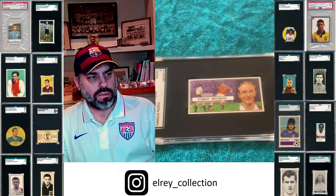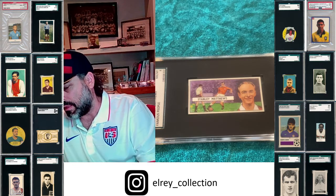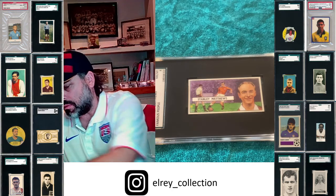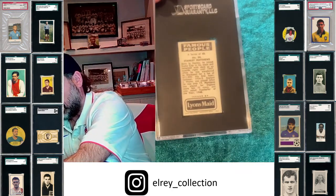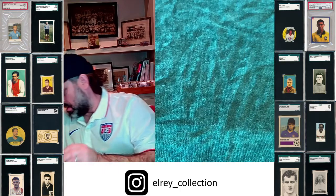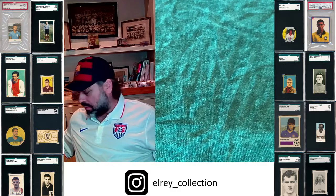Just look at that — he's an older guy here in this one. It's issued in 1966. Here's just a really nice card. Lion's Maid. Back to talking about Stanley Matthews overall.